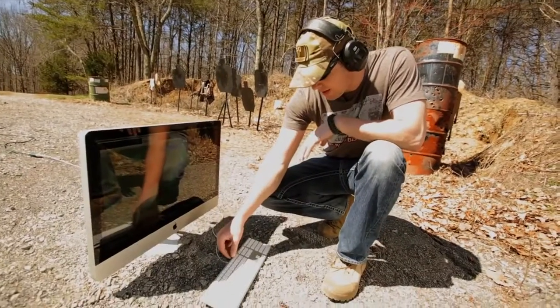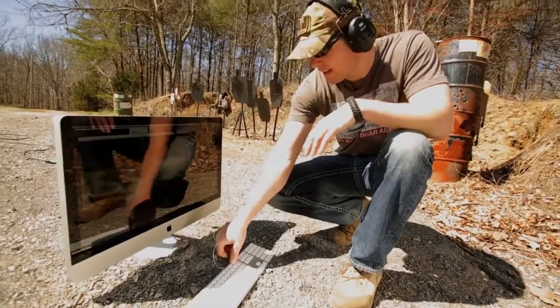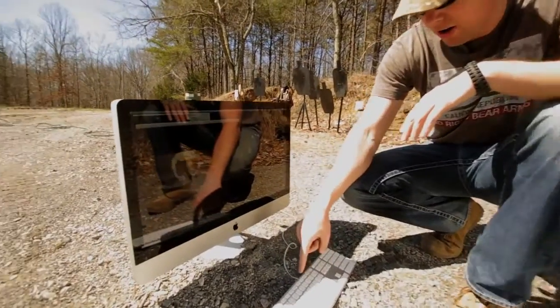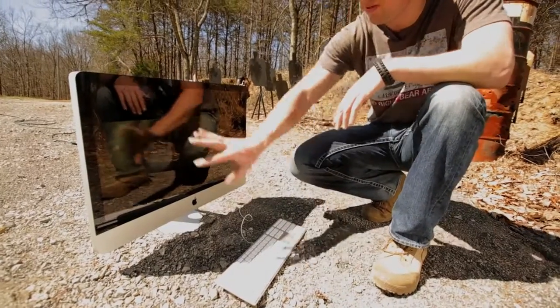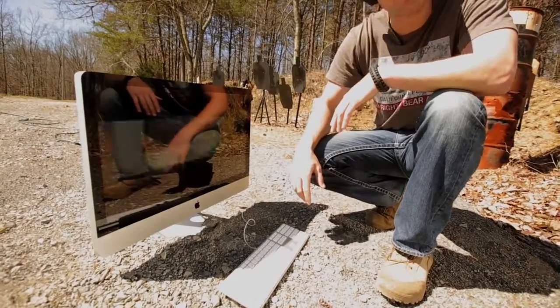Just to prove to you guys that this is a real computer — I haven't faked a tech assassination yet — this is the Rated-R trailer. Go ahead, put this on full screen. I don't know if we'll be able to see it with the reflection on this, but let's go ahead and give it a try.